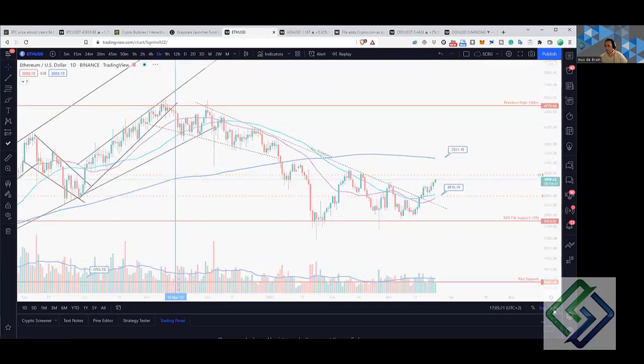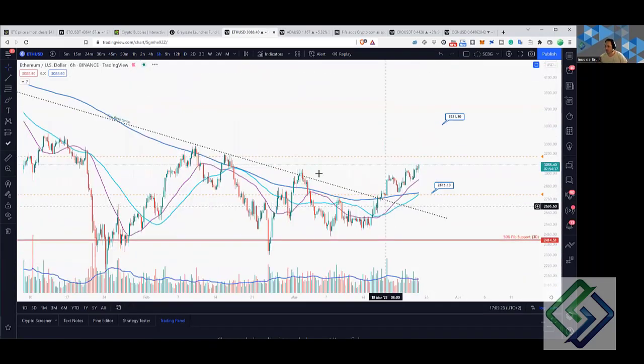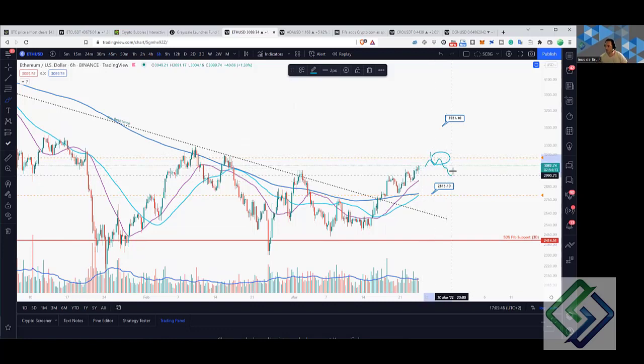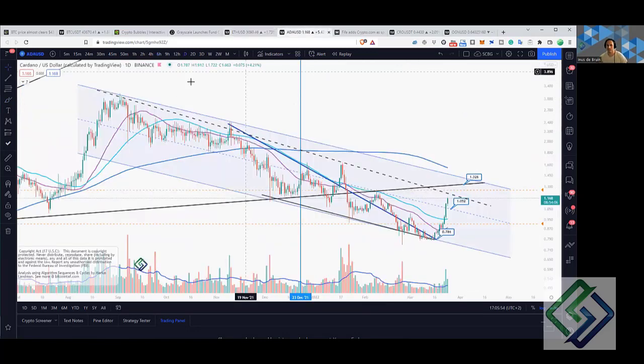On the six-hour time frame we are right above that critical previous resistance level. The next key level for us to get to is $3,200. If we can make a new high above this level we may find some resistance in that region before heading up and finding a retrace. I do expect April to be a bullish month for crypto in general.